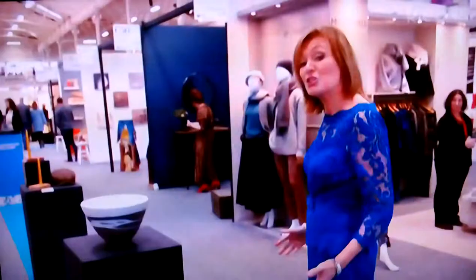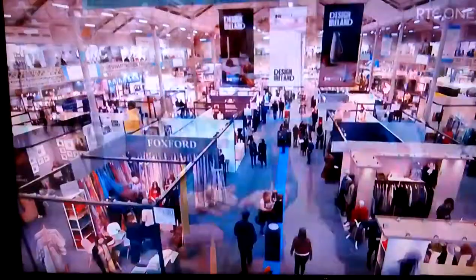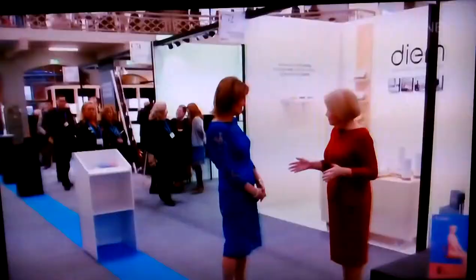Welcome to Nationwide and welcome to the RDS in Dublin. This is Showcase 2019, where the very best products designed and made in Ireland are on display. This is a trade expo which connects more than 5,000 buyers with 450 designers, manufacturers and craftspeople in every part of the country — the Craft Council of Ireland.